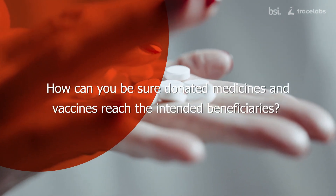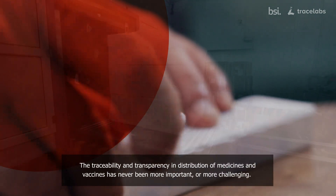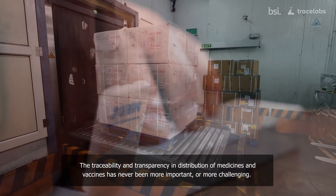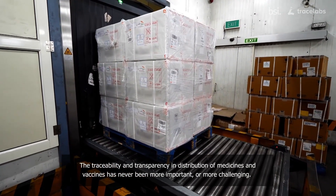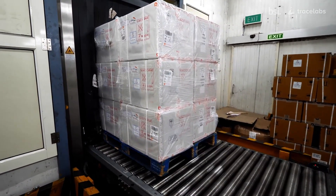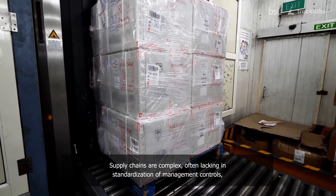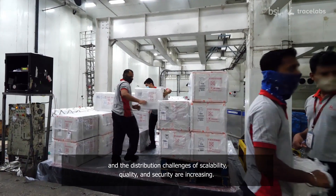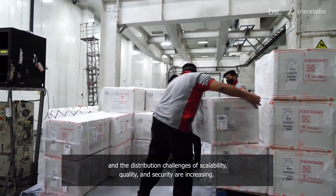How can you be sure donated medicines and vaccines reach the intended beneficiaries? The traceability and transparency in distribution of medicines and vaccines has never been more important or more challenging. Supply chains are complex, often lacking in standardization of management controls, and the distribution challenges of scalability, quality, and security are increasing.